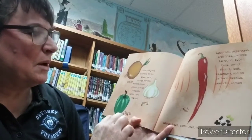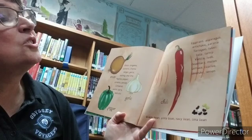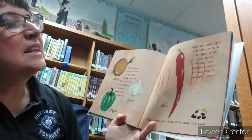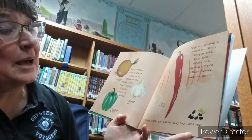You've got onion, garlic, and pepper as well, and chili. Eggplant, asparagus, artichoke, parsnip, tarragon, tuber, tulip, turnip, vanilla, leek, rosemary, melon, lettuce, licorice, lavender, lemon, black bean, pinto bean, navy bean, lima bean.